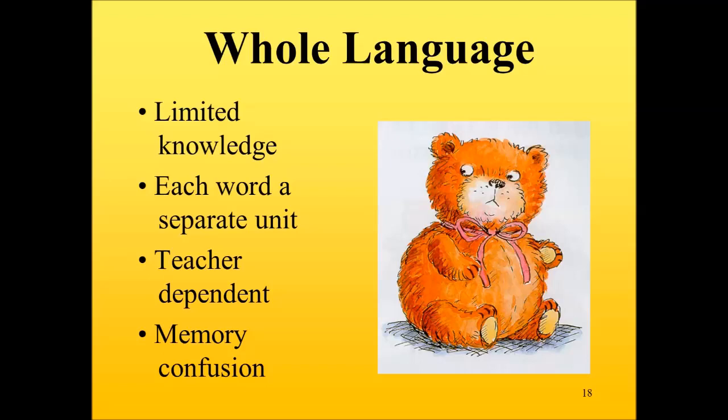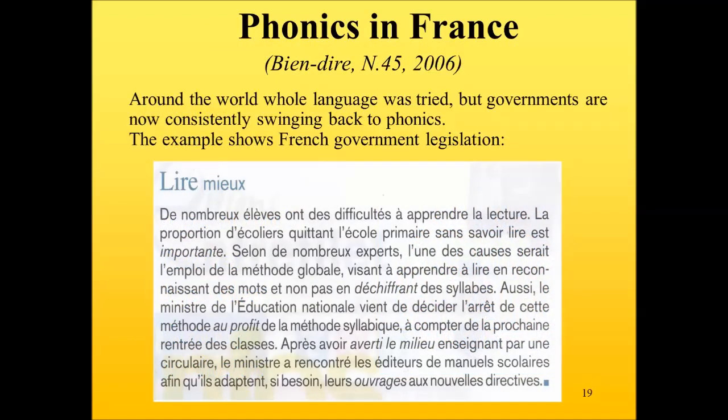There is also memory confusion in whole language. For example, the word 'card' — is it spelt c-a-r-d or c-r-a-d? In phonics, we learn the sound pattern clearly. In whole language, there are more spelling problems; children cannot always remember whether you write the r or the a first. Whole language was tried all over the world, but literacy standards were not maintained, and phonics has regained popularity. For example, in French — called méthode globale — the French government decided to no longer support whole language and reverted to méthode syllabique, which we call phonics.